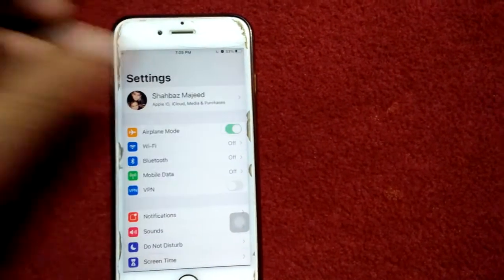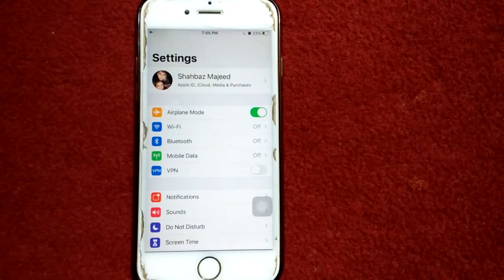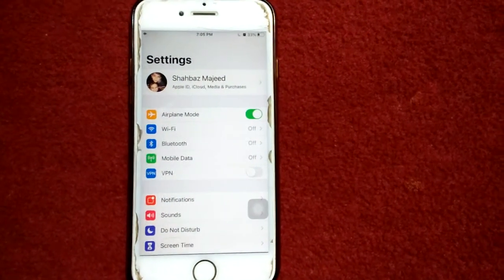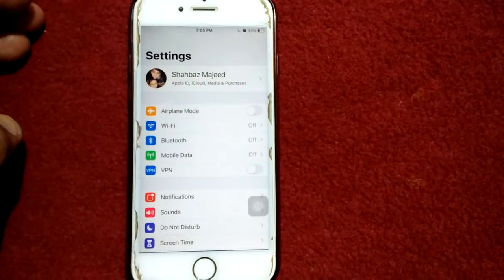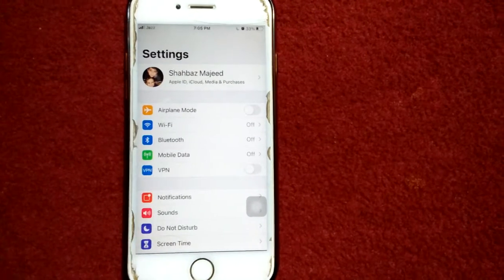Solution number one: launch Settings and enable Airplane Mode. Lock your iPhone for a minute, then unlock it and disable Airplane Mode.